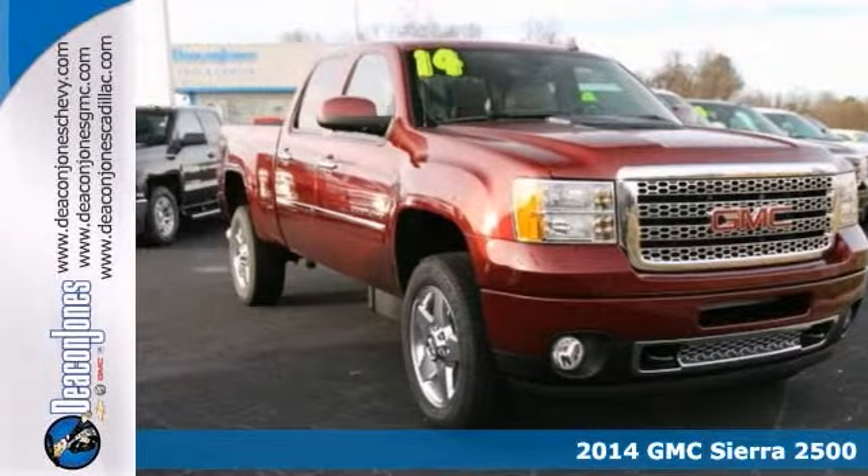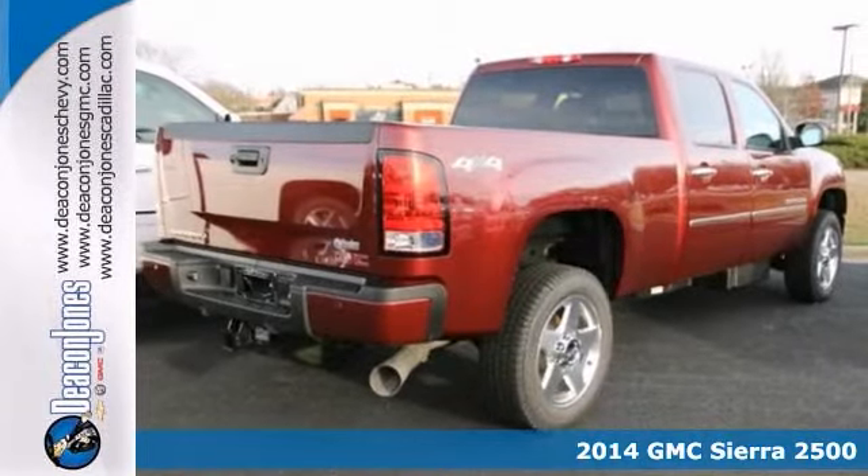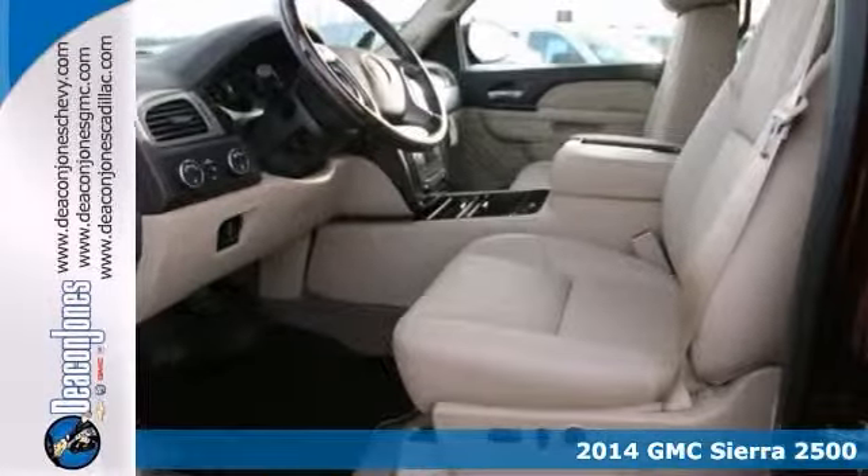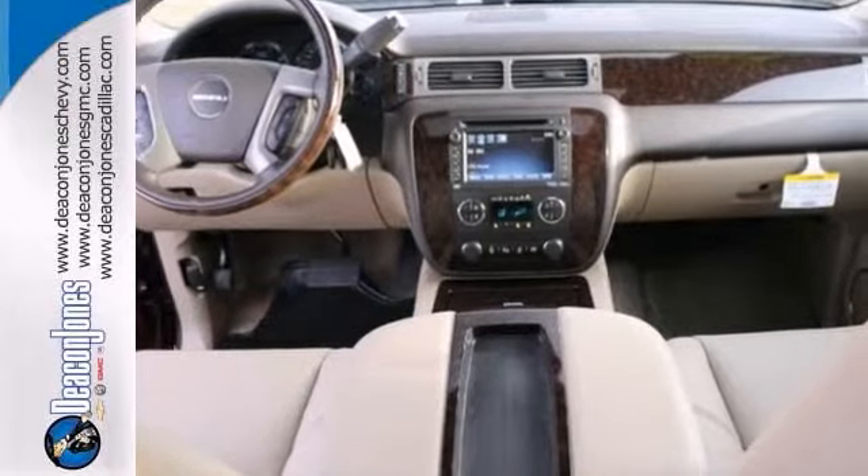Here's the 2014 GMC Sierra 2500 Denali. This one's got a lot to offer, including 4-wheel drive, an Allison 6-speed transmission, and a remote engine starter.